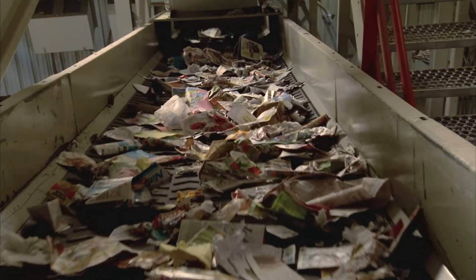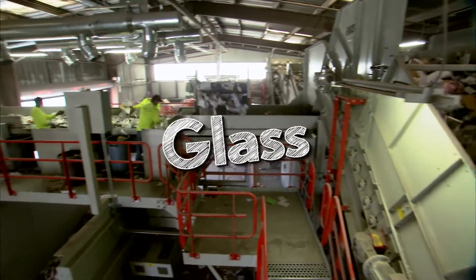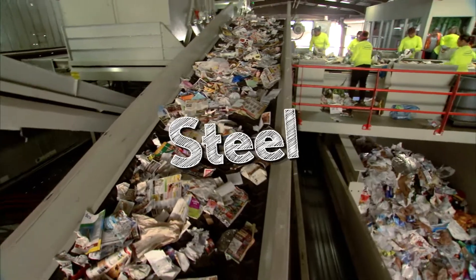With the main fibers processed out, we can now recover glass materials, which are removed for further processing at our on-site glass facility. All steel containers are removed automatically by a massive cross-belt magnet.